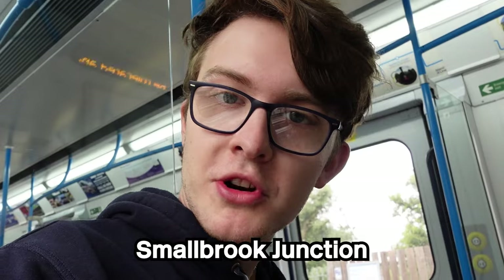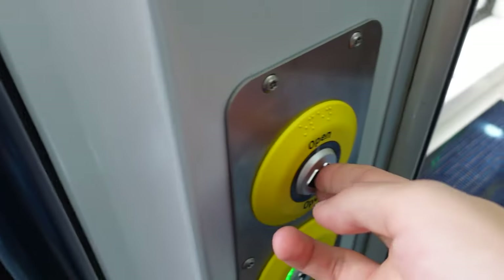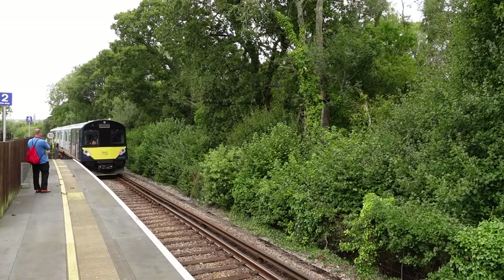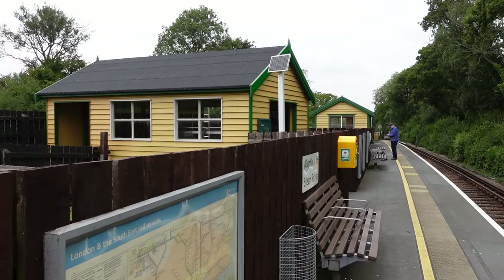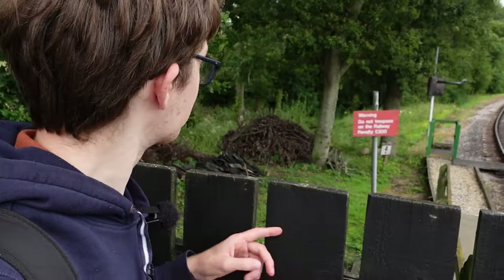So time to go to our next station: Smallbrook Junction. What makes it unique? Well, it's the fact that you can't really enter or leave it. Its only purpose is for interchange between the island line and the Isle of Wight Steam Railway — the heritage line on the island. So yeah, we are stuck here until another train comes. This is the steam railway heritage platform — it's very wooden. I like it. We won't be going on the heritage line today, but we can just come here and take a brief look at the platform.